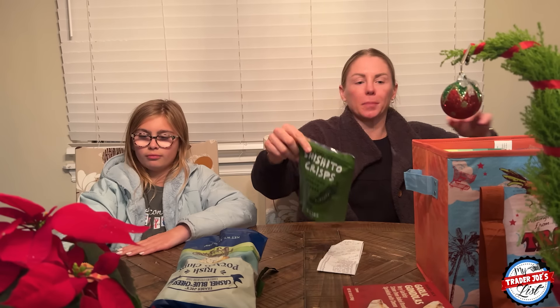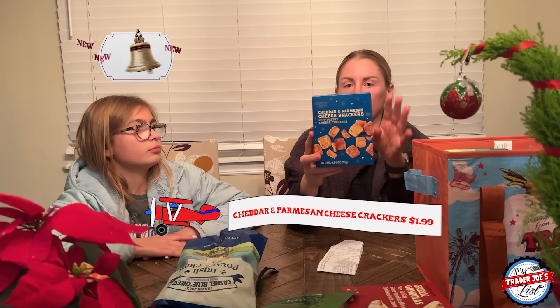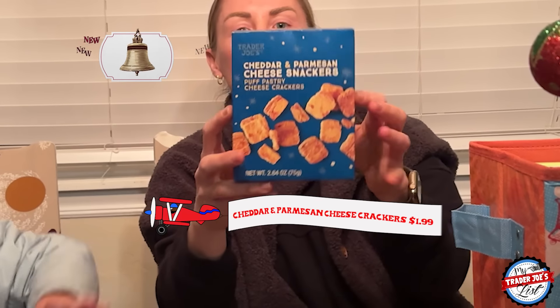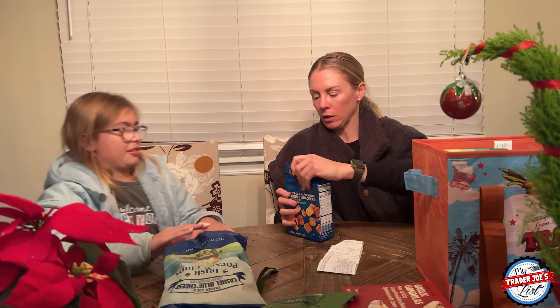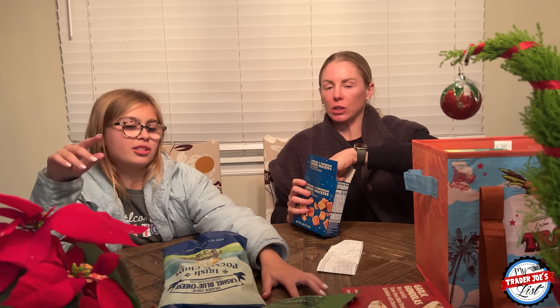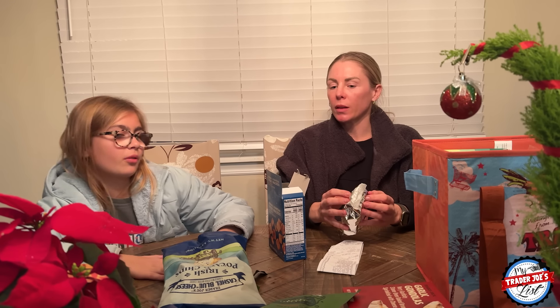I kind of want to dip them in hummus. Evie, you have to try these for me because they have wheat in them. It's a cheddar and Parmesan cheese snackers — puff pastry cheese crackers. I give the shishito peppers a 7 out of 10 because they need more salt.